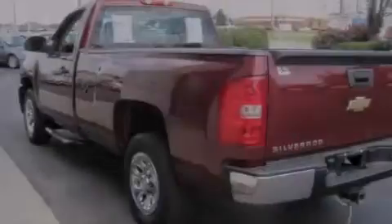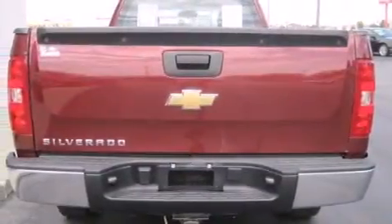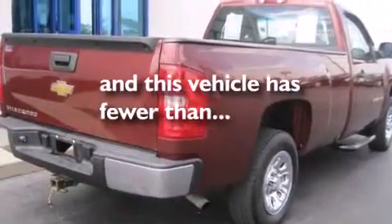Air conditioning, cruise control, a CD player, a passenger side vanity mirror, a driver airbag, a bed liner, running boards, and this vehicle has less than 60,000 miles.